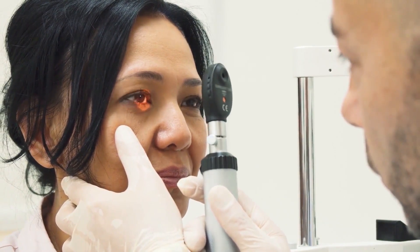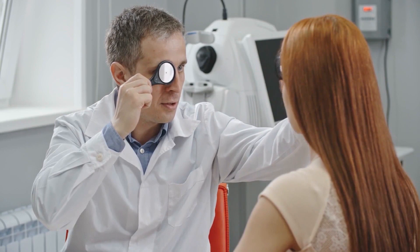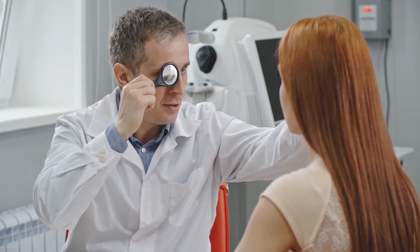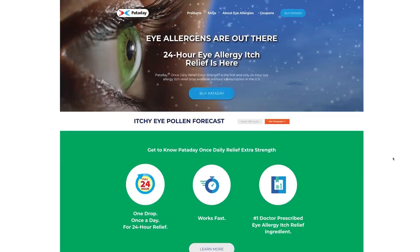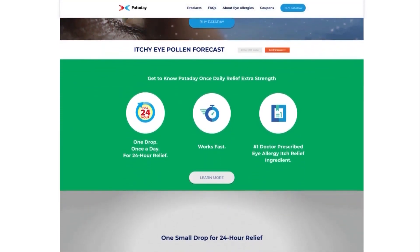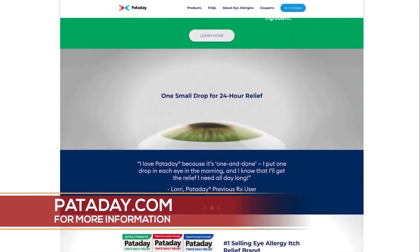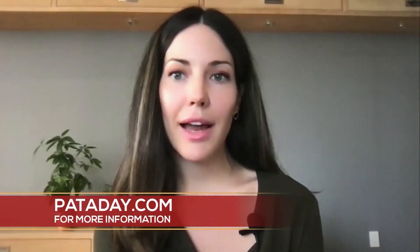Where can eye allergy sufferers go for more information? A great resource online is www.pataday.com, which has lots of information about the Pataday drop, eye allergy and itch, and things you can do to help. You can also find this eye drop at any nationwide online store or any local retailer.